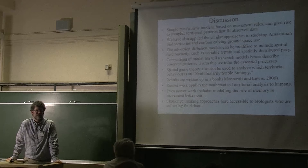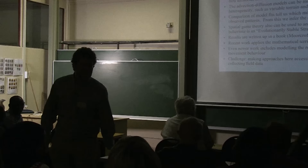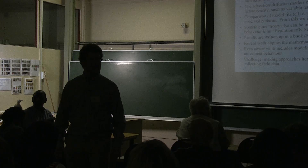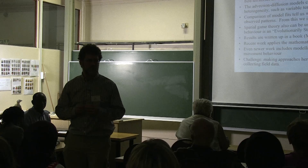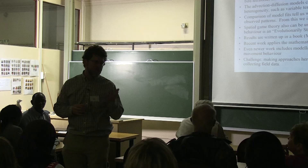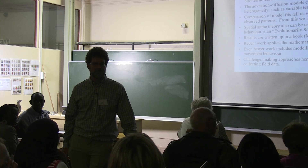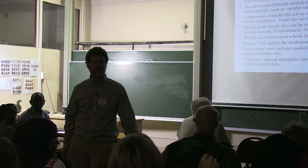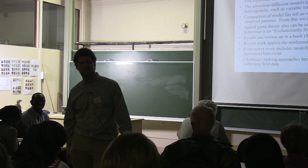Q&A: There has been work on primates — baboons — relative to fruit trees, using other kinds of more individual-based models. But it could be interesting to apply these models. Baboons are a big problem in South Africa, and their territories are very much influenced by the food, which has become more urban — human food. So their territories would tend to change to where the food is. That would be very interesting to look at.